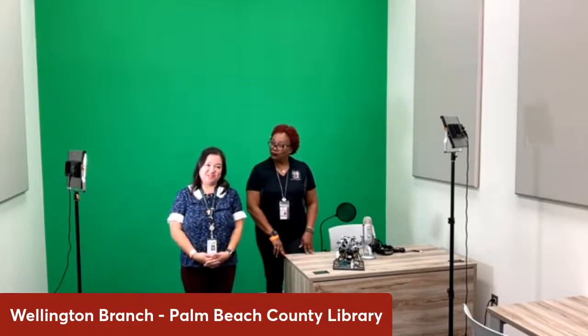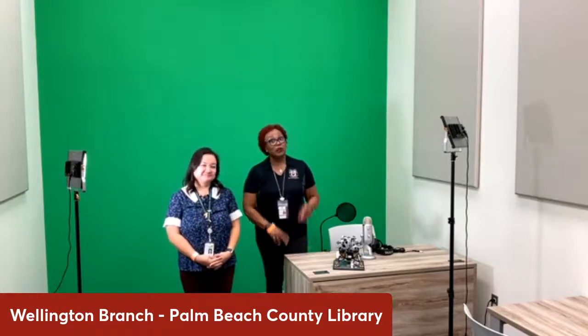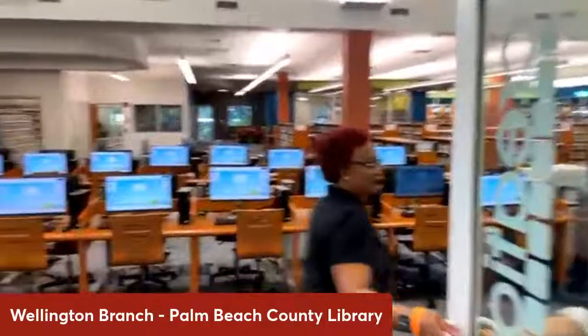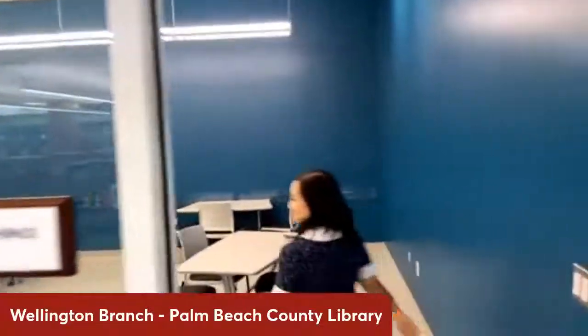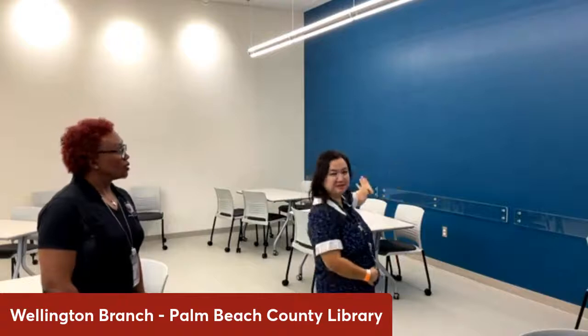The pop-up media labs at the other branches have a pop-up green screen — the retractable, portable one — so you may see that around in activities. We have one more thing to show you before we get to our storytime, and that is the co-space. Co-space is a great new feature and one of my favorite new rooms after the renovation. If you're looking to get together with a group to do some studying, this is a perfect space. We are still waiting on some equipment — we'll have sound panels to make this a quiet study space, and a smart board on the wall for classes, studying, and library programs.